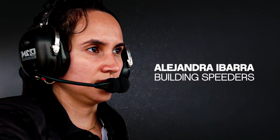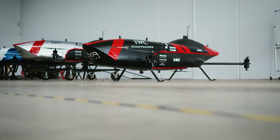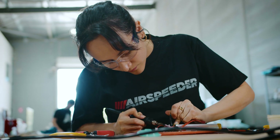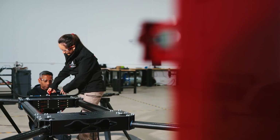Hola, mi nombre es Alejandra. Soy de Colombia y trabajo en Alaura Aeronautics como ingeniera electrónica. I started in 2020 building batteries, and then I moved to manufacturing and I built some of the first speeders.